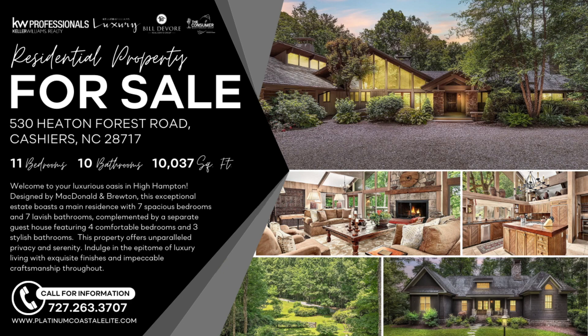You've got an estate on 20-plus acres of land that boasts a main residence of seven spacious bedrooms, seven lavish bathrooms, complemented by a separate guest house featuring four comfortable bedrooms and three stylish bathrooms. This property offers unparalleled privacy and serenity. Indulge in the epitome of luxury living with exquisite finishes and impeccable craftsmanship throughout. 530 Heaton Forest Road, Cashiers, North Carolina — 11 bedrooms, 10 baths, 10,000 square foot mansion listed by Bill DeVore Real Estate Team, KW Professionals.